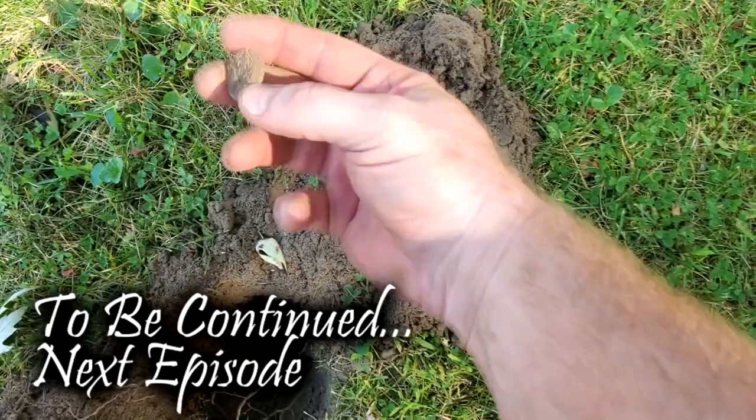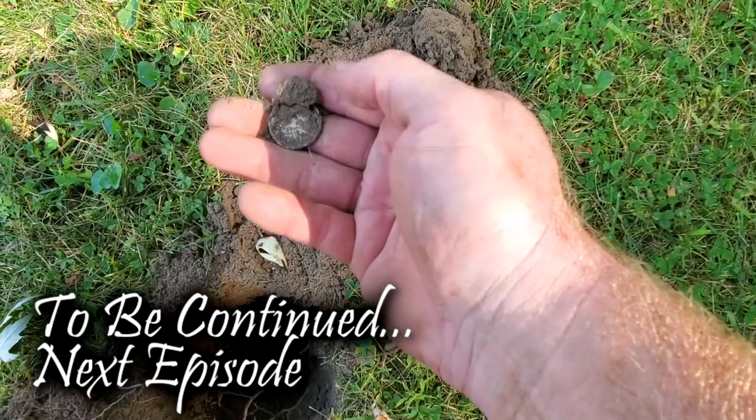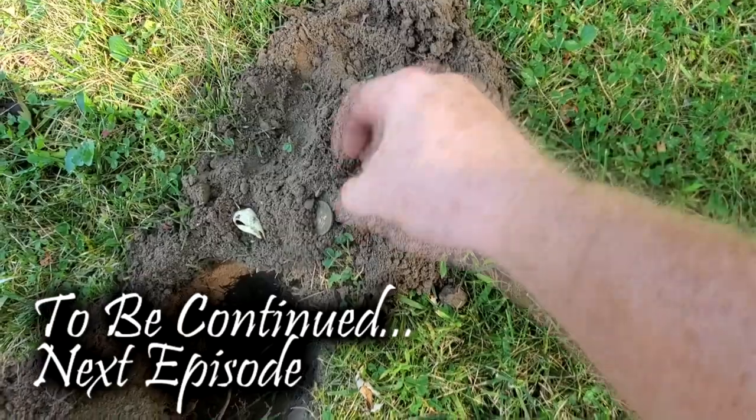Just popped it up, and I believe it's going to be silver. Oh my goodness — y'all see that?